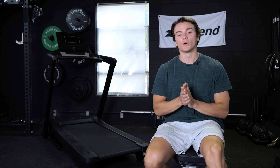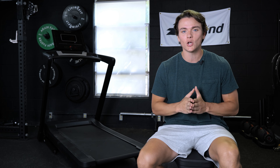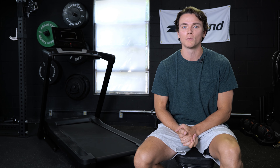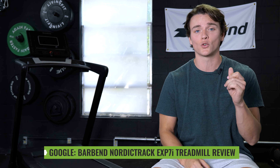That's all I've got on the NordicTrack EXP7i — NordicTrack's budget-friendly treadmill. It's not perfect, but there's a lot of things it does really well. Thanks for hanging out with me. I hope this video was helpful. Head over to barbend.com — we have a full written article about this treadmill. Just search 'Barbend NordicTrack EXP7i treadmill review' and it'll pull right up. I'll catch y'all next time.